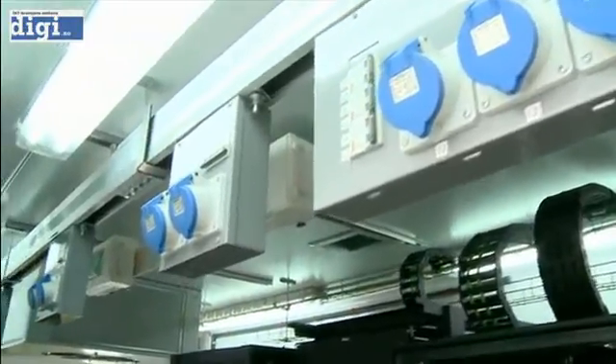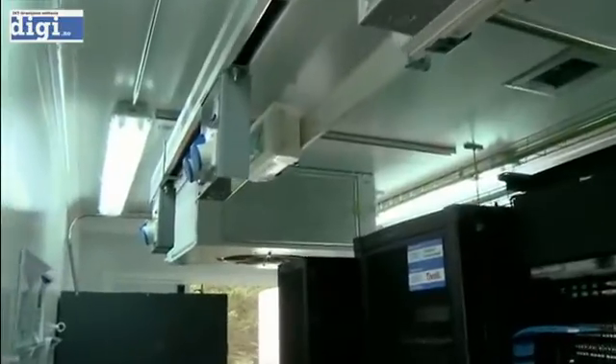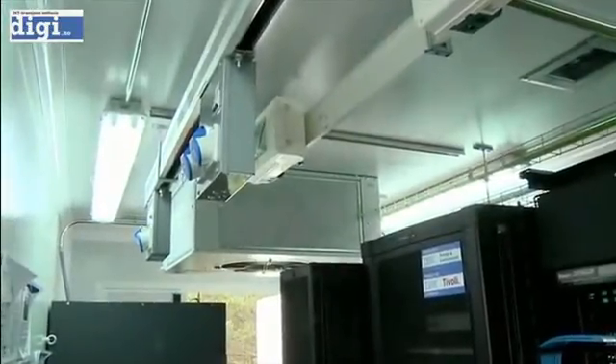We just moved the IT equipment into the container and they continued to run and keep their business operating. What you need when you put a container in is three different interfaces: one is just raw electric power, a water source — very minimal water for the humidifier — and then a network connection, which is your communication to the outside world. Those three things are all we need, so we can install anywhere in the world as long as we have those three sources.